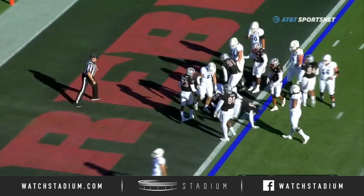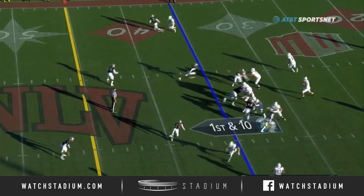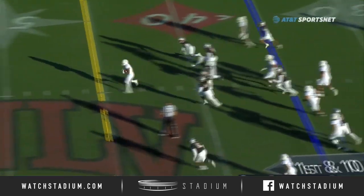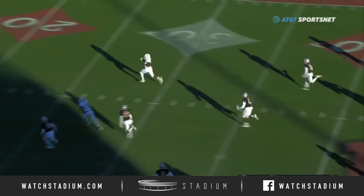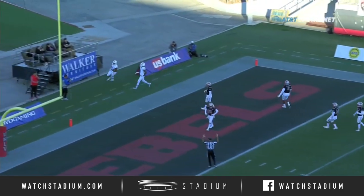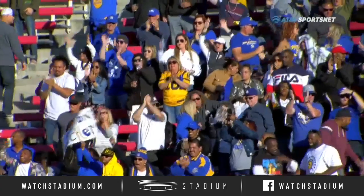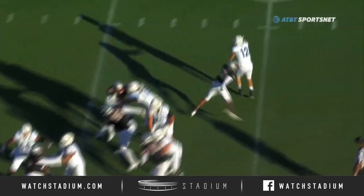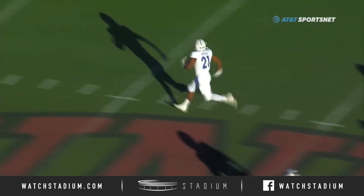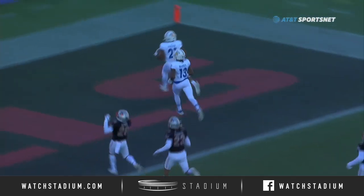Packer is going to lean into the end zone — touchdown San Jose State. Love sees pressure on the backside and throws it to his check down. Open field for Packer and he's going to go the distance off the broken tackle. Dejah Packer turned a check down into a 65-yard touchdown. There's nearly a sack coming off the edge on the right side, but he just flicks it out knowing where his guy is — and that's all effort, splits the defenders, uses the stiff arm to get away.